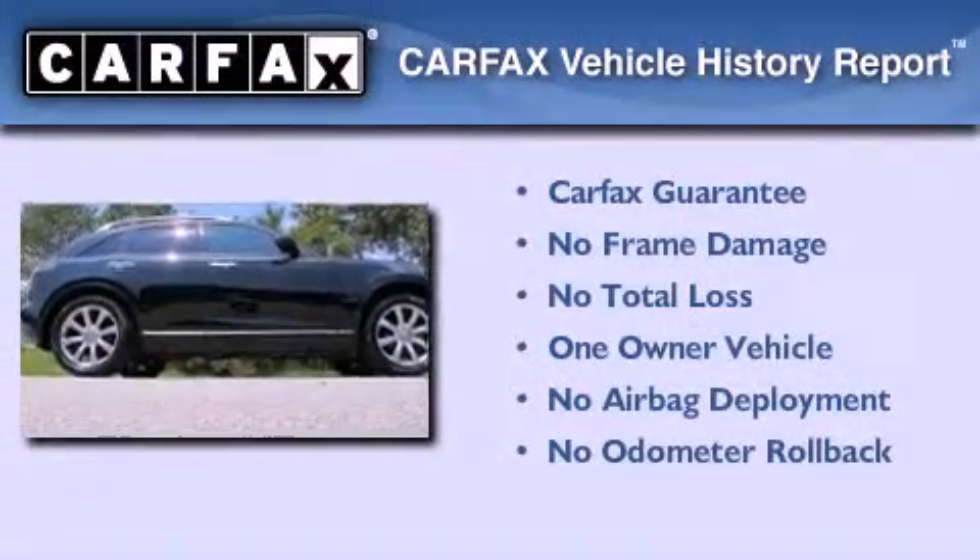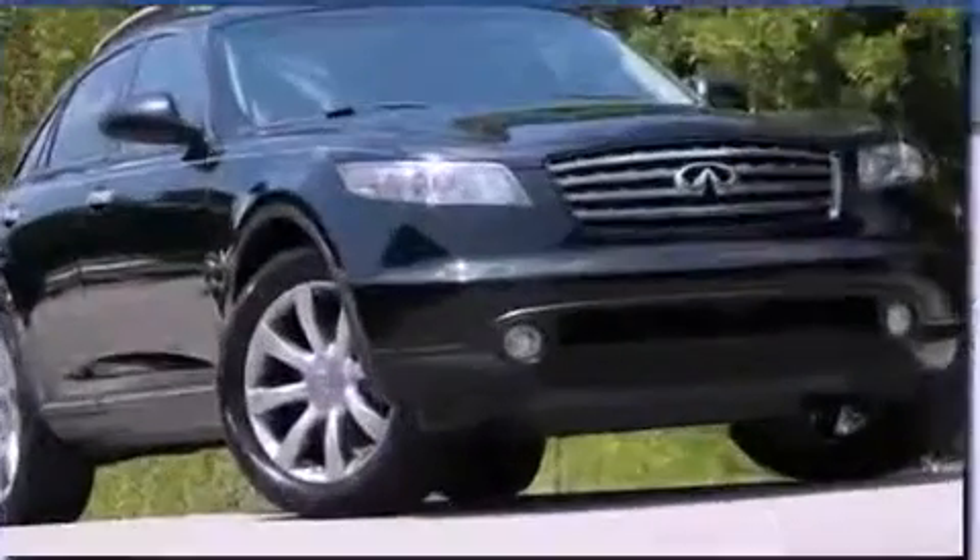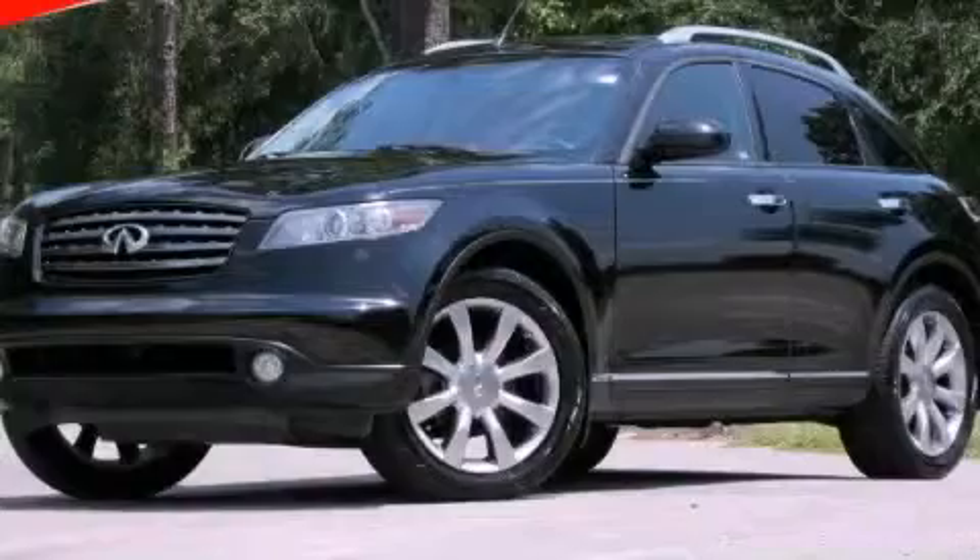This Infiniti has had only one owner, and it qualifies for the Carfax buyback guarantee. We invite you to contact us today to learn more about this vehicle.